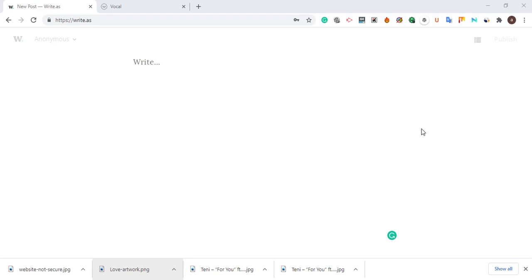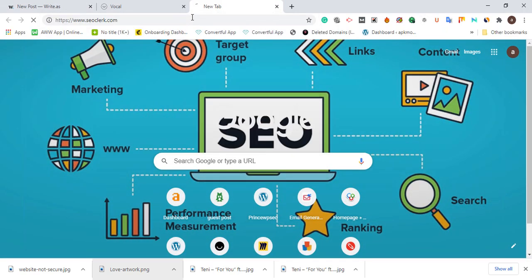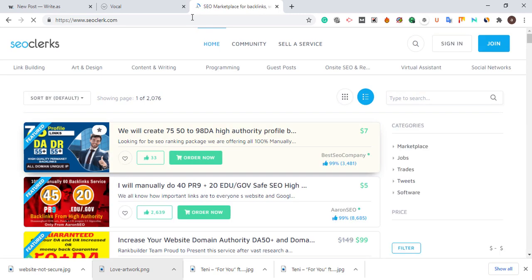What you need to do to gain this traffic is to write evergreen content. I would advise you to get a writer or somebody good in copywriting. If you don't have anybody, I recommend you go to SEO Clark and search for content writers to get someone who will write unique, evergreen content that is going to drive massive organic traffic and also drive traffic from the platform down to your product page, affiliate marketing link, or whatever you are trying to promote.